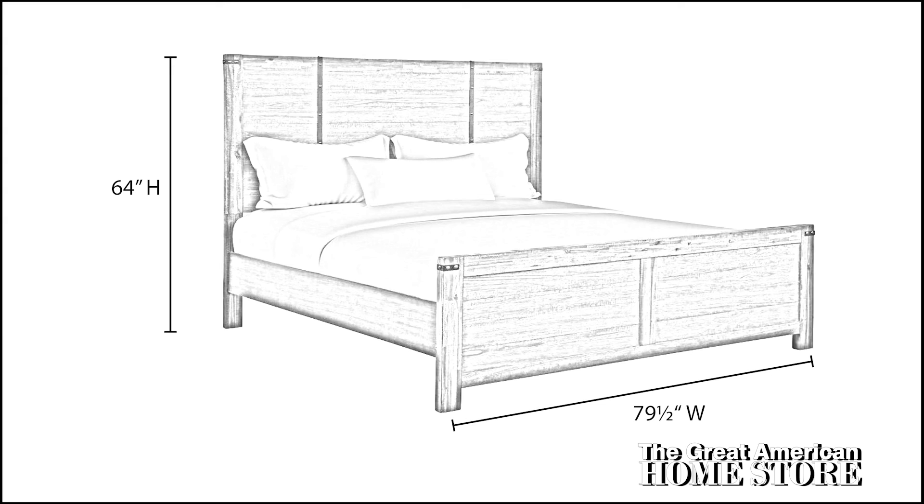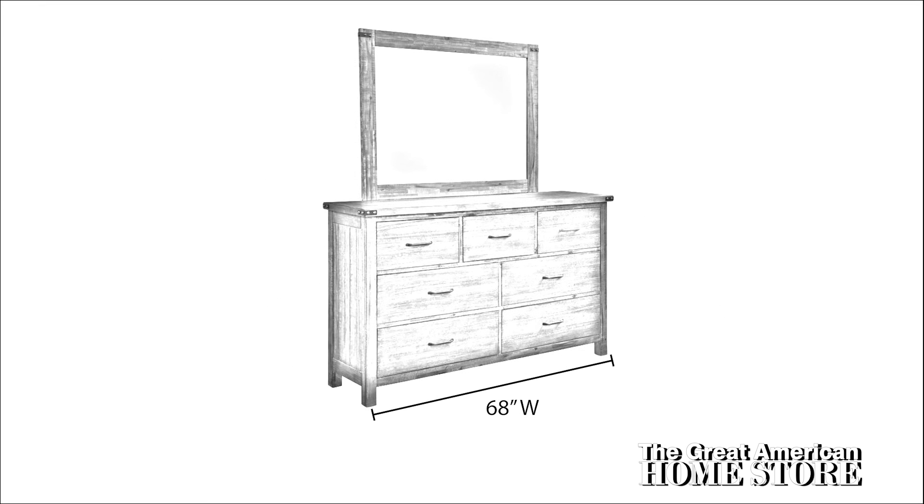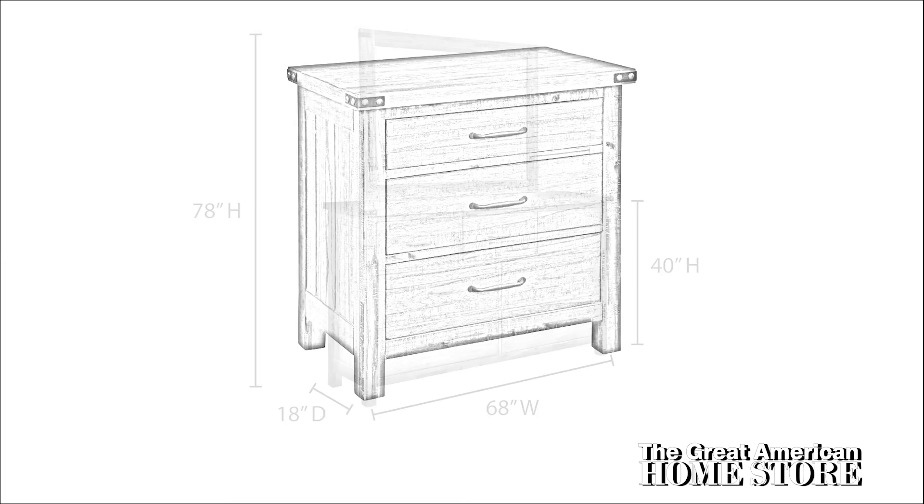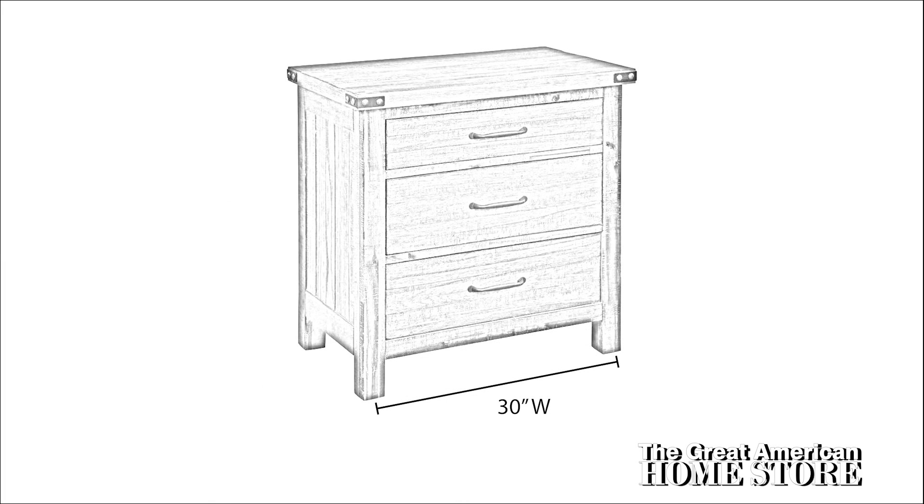The dresser measures 68 inches wide with a height of 40 inches and a depth of 18 inches. With the mirror, the overall height is 78 inches. The Galleon nightstand is 30 inches wide by 29 and a half inches high and 18 inches in depth front to back.